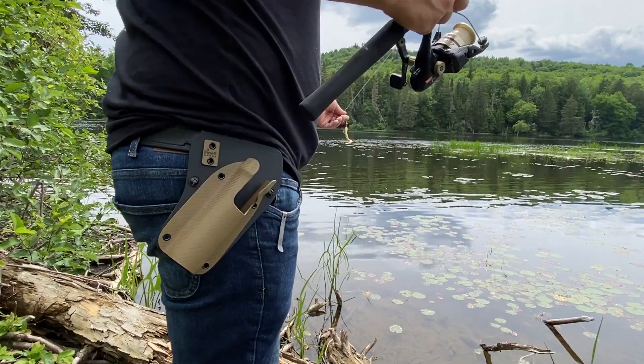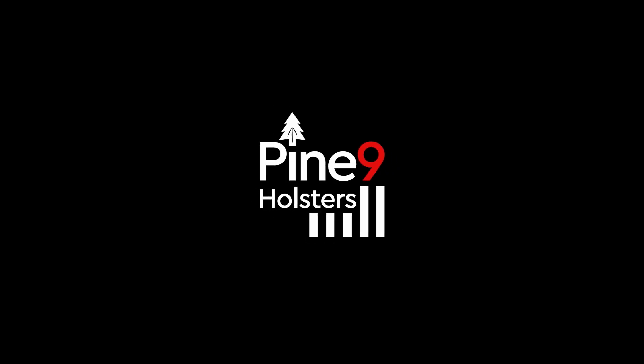Pine 9 Holsters — the top of the line for your hard-earned dime. Hi, my name is Matt McMillan of Pine 9 Holsters. I am a holstersmith artist from Nashua, New Hampshire.